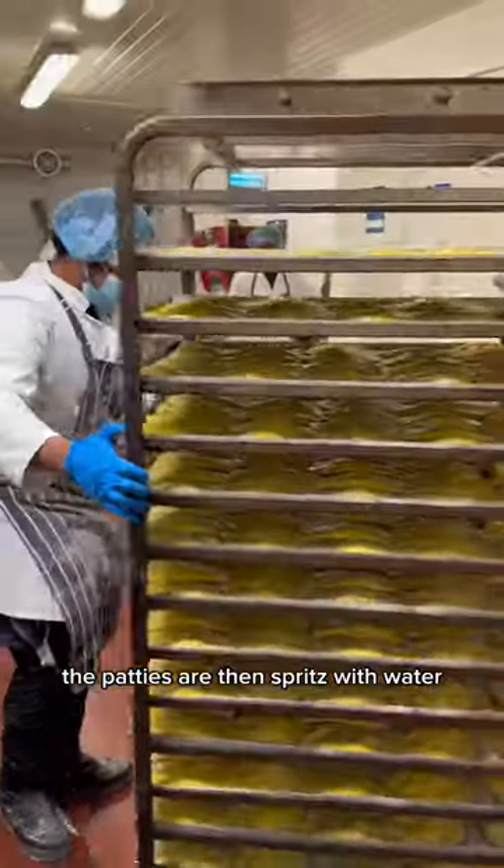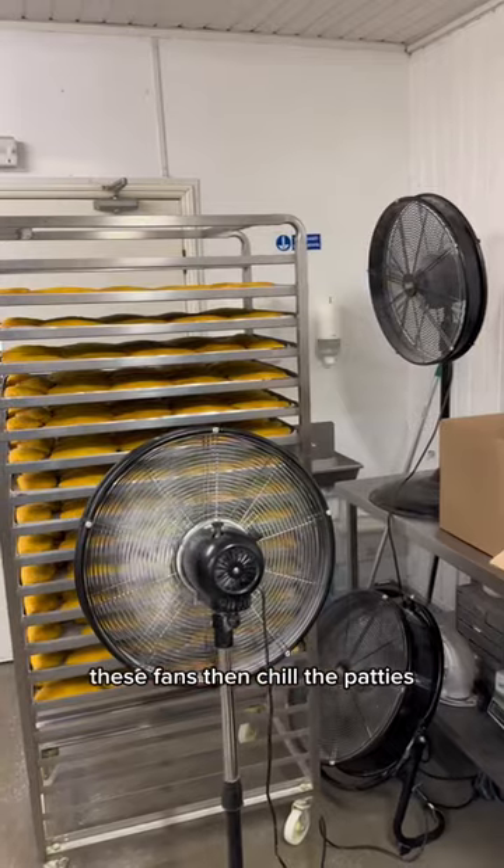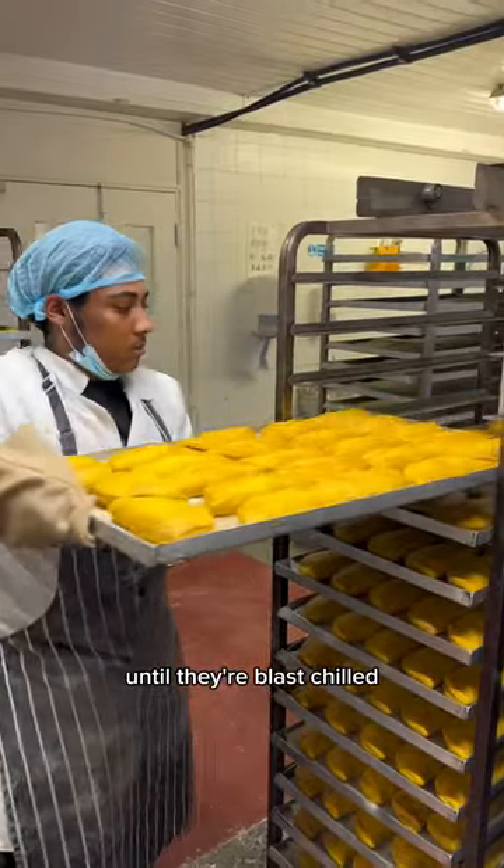The patties are then spritzed with water and go into the oven on a super high heat. The beef and cheese patties have just come out — you can see the cheese just oozing out the side. These fans then chill the patties until they're blast chilled and ready to pack.